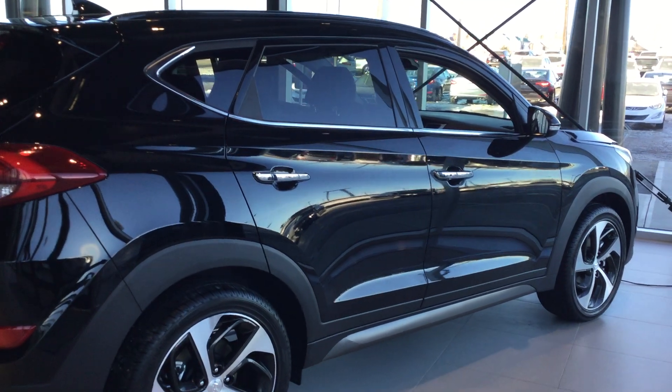Hi Trevor, it's Alicia from River City Hyundai. I'm here to show you the Ultimate Edition of the Tucson that you inquired about.